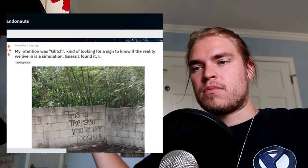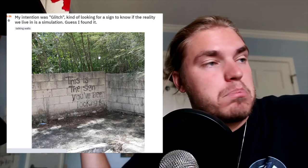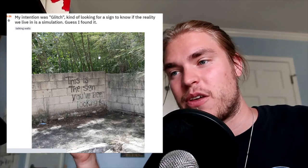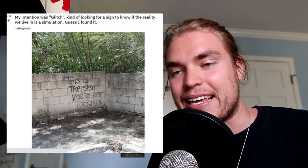This is the top Randonautica experience of the whole week. Their intention was a glitch — they were looking for a sign to know if the reality we live in is a simulation. And here is what they found: 'This is the sign you've been looking for.' That is crazy. Intention was a glitch, looking for a sign about whether reality is a simulation, and they got exactly that — in what they said was a vacant lot.